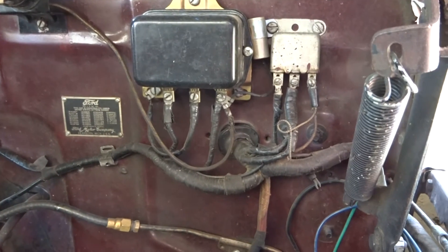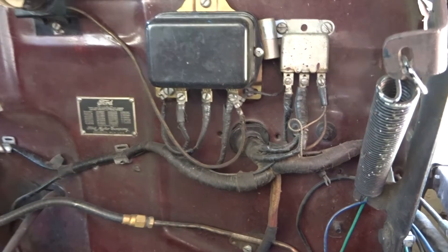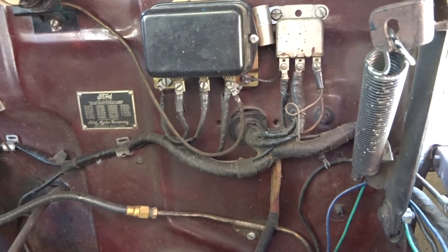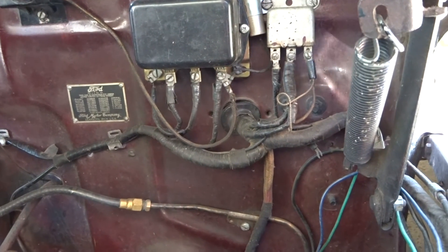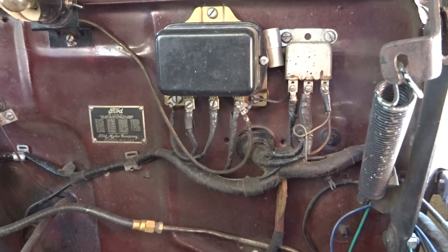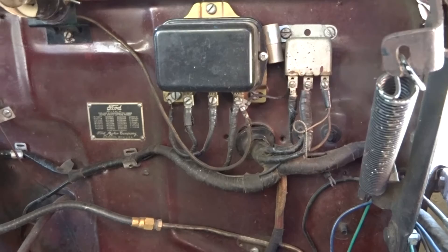I've been asked by someone who is restoring a car like mine to show them the engine compartment and everything that's in it and tell them about it so that they can try to duplicate theirs. So here we go.